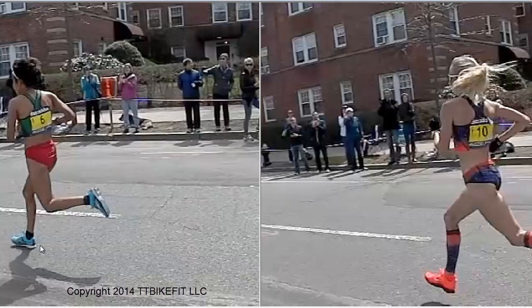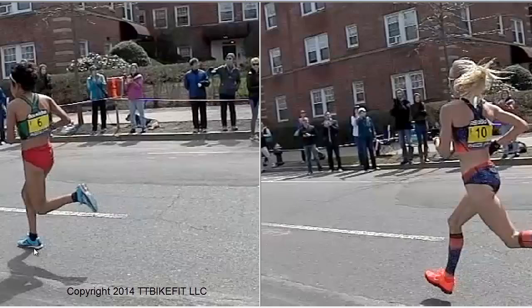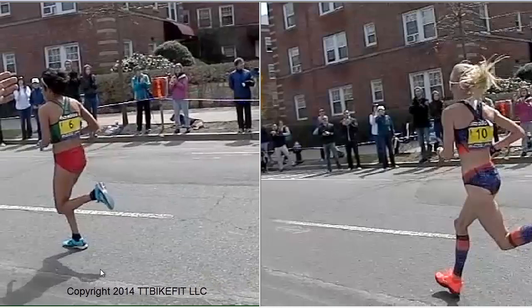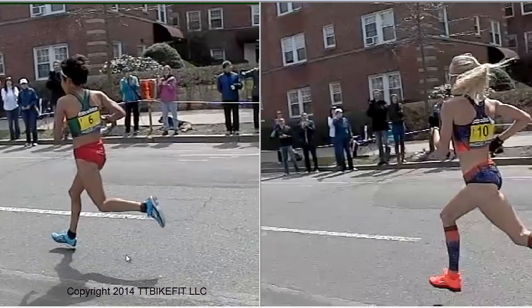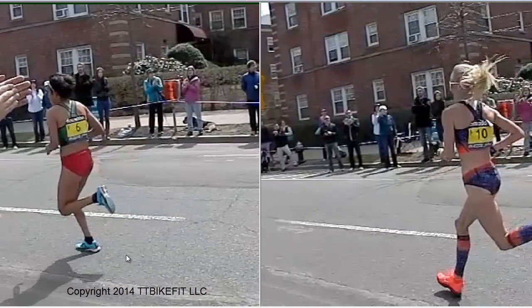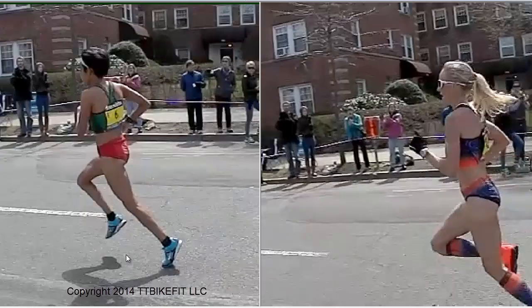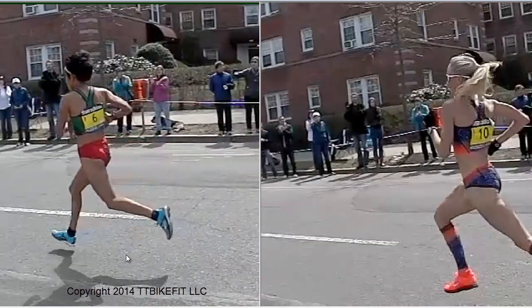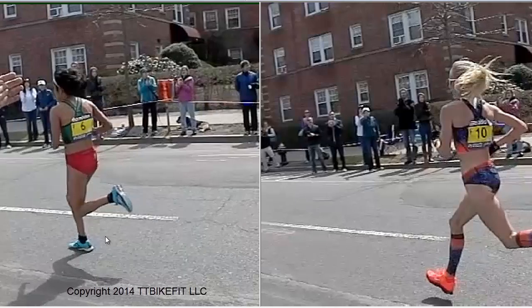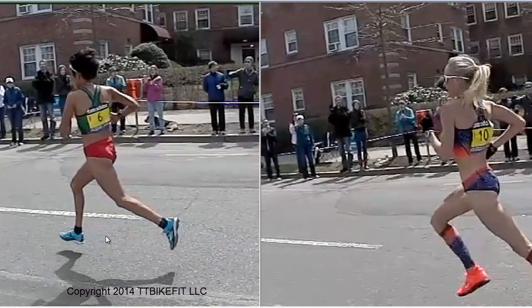Someone watching might say, 'Oh my gosh, she's heel striking.' But once again, she's heel touching. I hope this dispels the notion of the importance of what part of the foot hits the ground first — it really doesn't matter. It's a fine detail. The point is you just don't want to be braking yourself, and you're not braking yourself if you're lightly touching the rear part of your shoe first. Focus on the things that are really important.